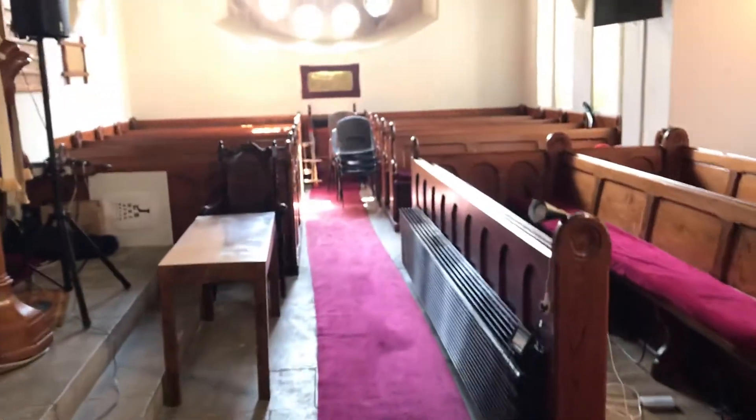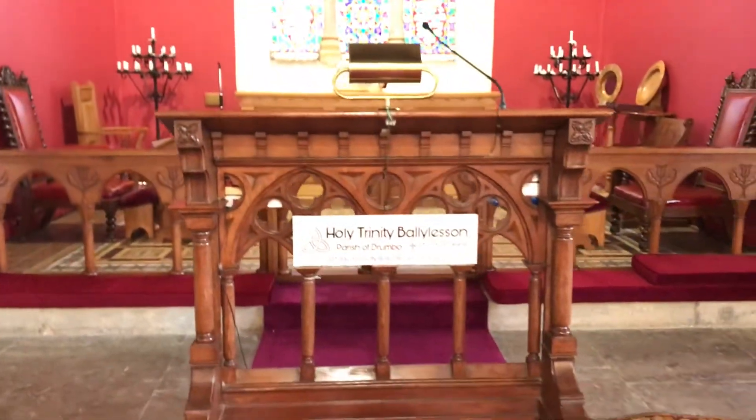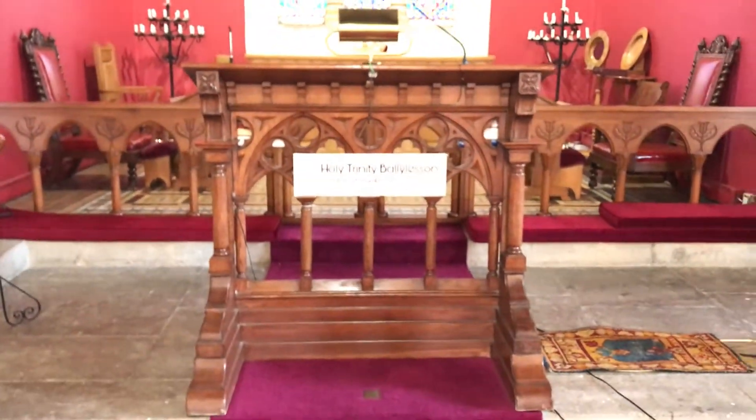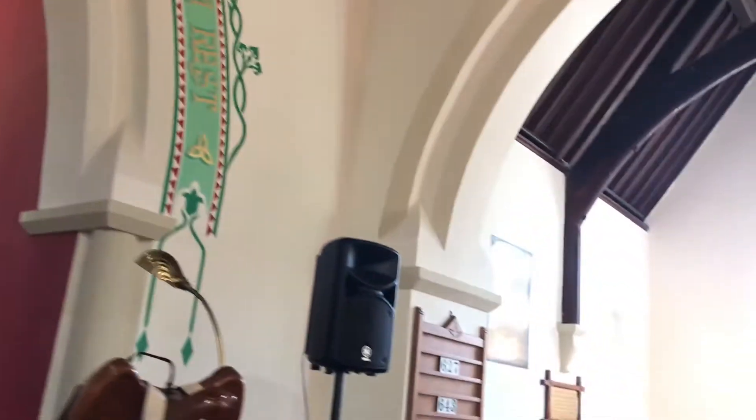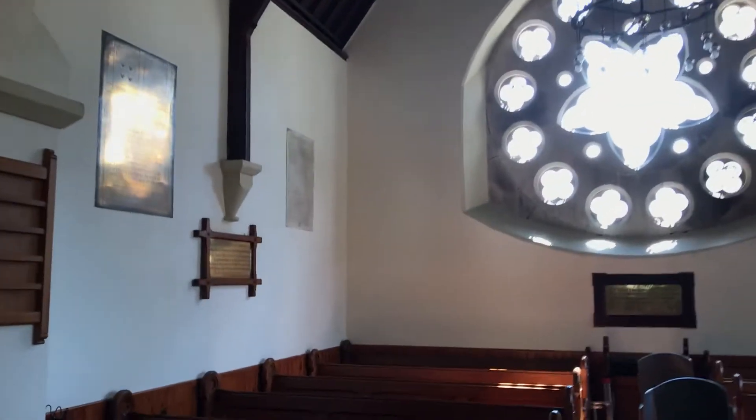In case you're wondering why everything is changed at the front, for our live broadcast we've placed the reading desk in the middle, which helps as we broadcast live to people — whether from here or from the garden. I find this plaque over here quite interesting.